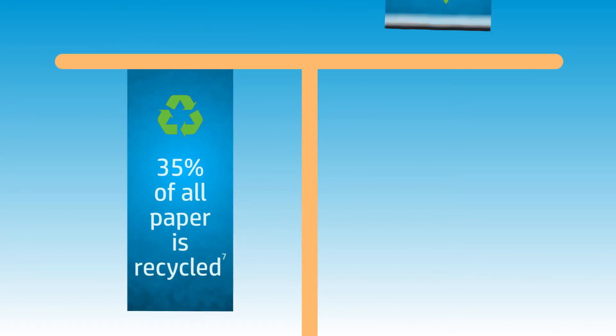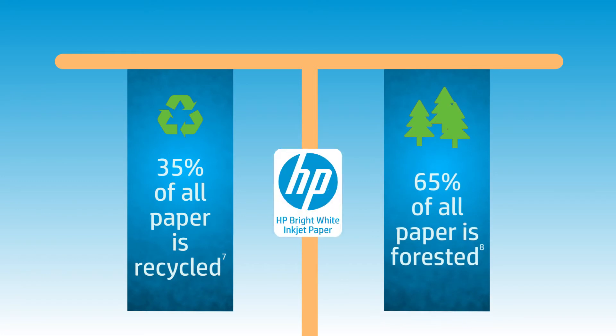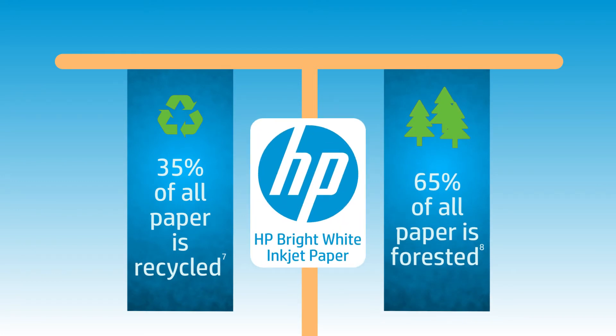Only 35% of the paper consumed in the U.S. is recycled, which means the other 65% is forested, and HP BrightWide inkjet paper is responsibly forested for the benefit of future generations.